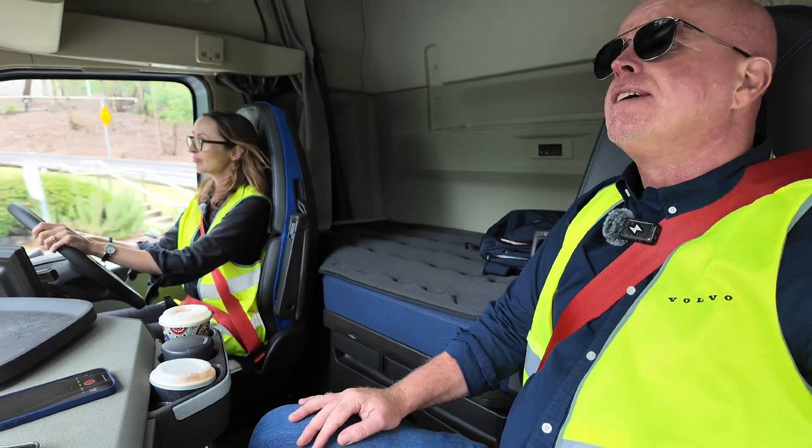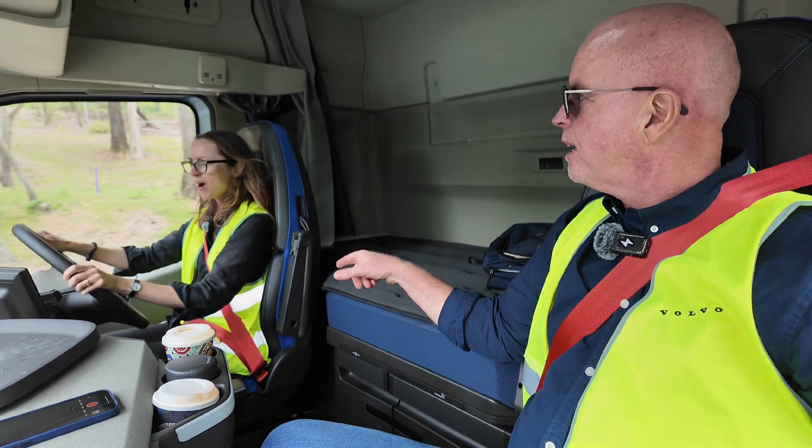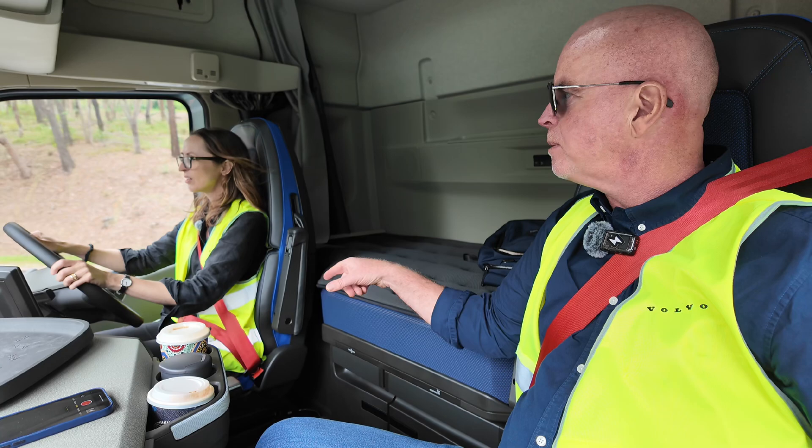Fun fact: 30% of this truck is made from recycled materials, and 90% of it is recyclable.